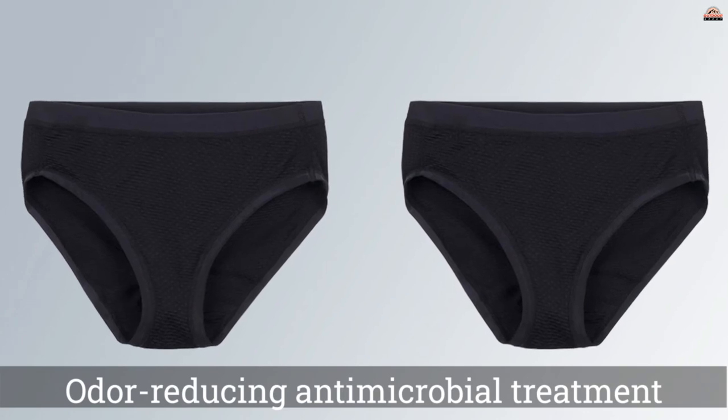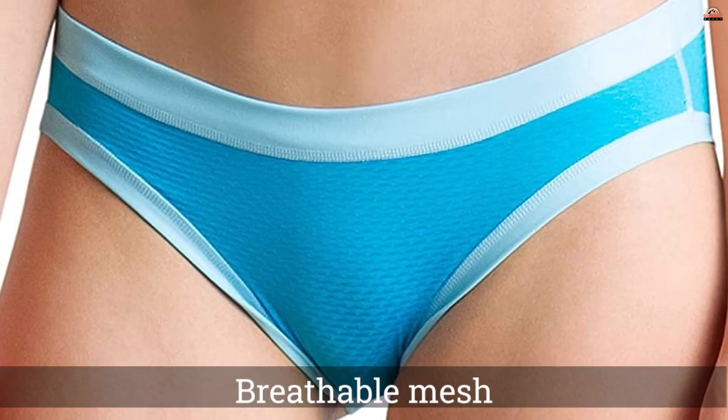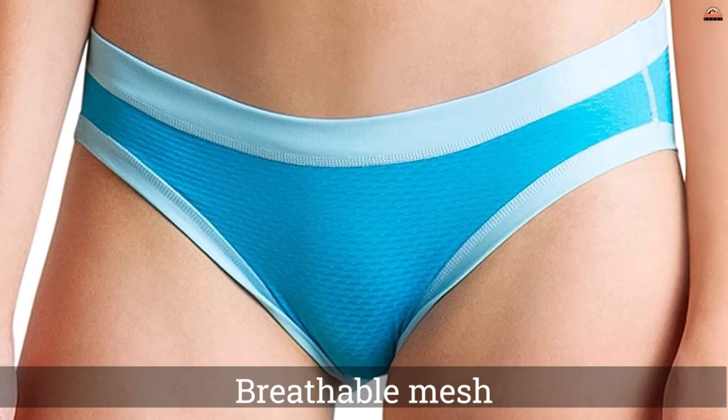Whether you're scaling the top of Mt. Rainier or just bike riding across Treptower Park in Berlin, these undies will have you comfortable in the driving seat.